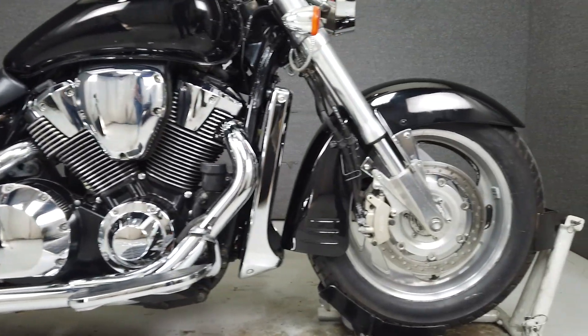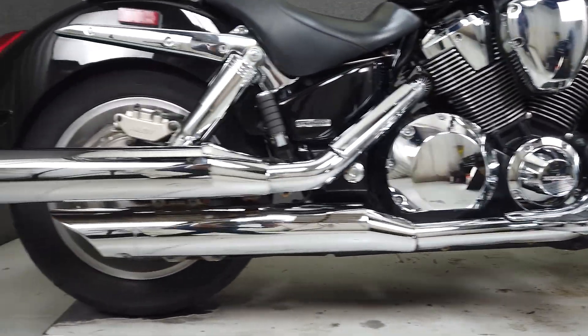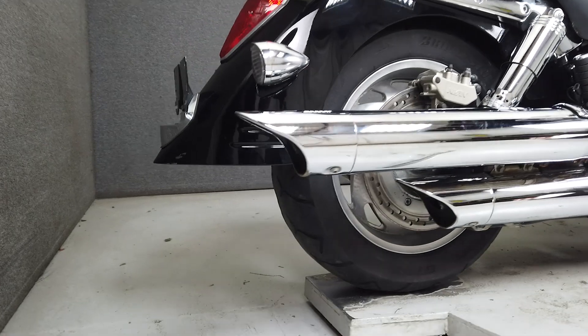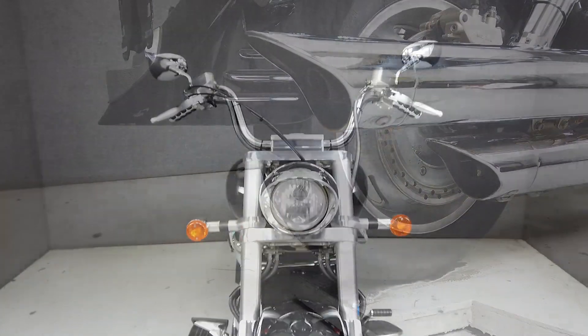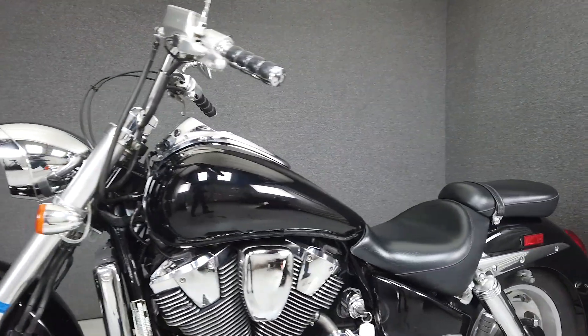It's powered by a 1795cc V-twin engine with a 5-speed transmission that produces an impressive 120 foot-pounds of torque at 3,000 RPM. It weighs in at 750 pounds and has a seat height of 27.4 inches.